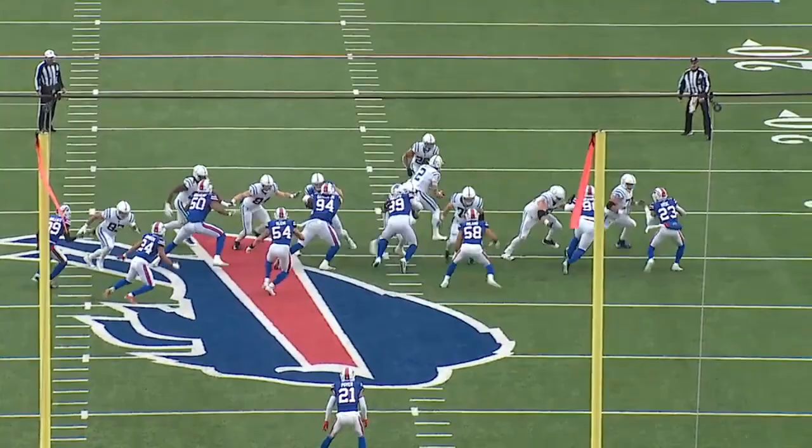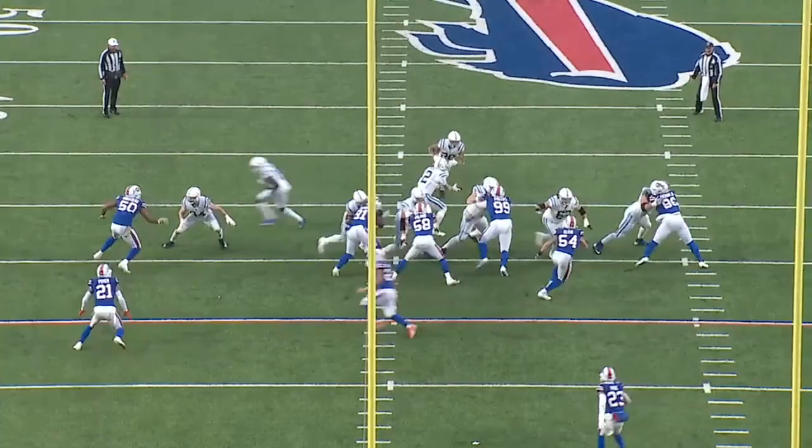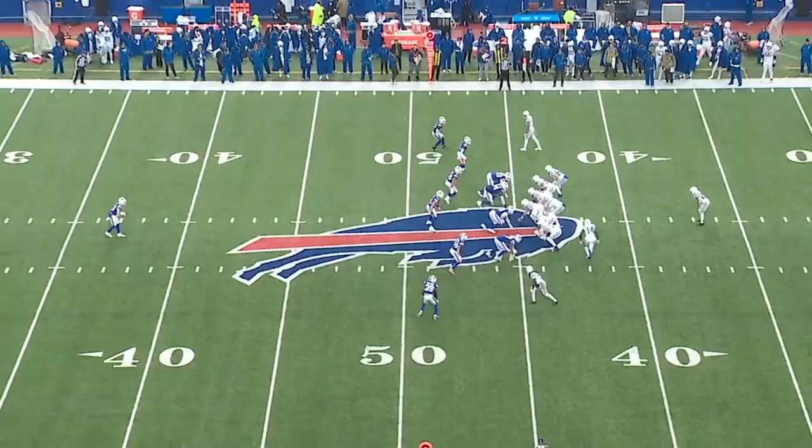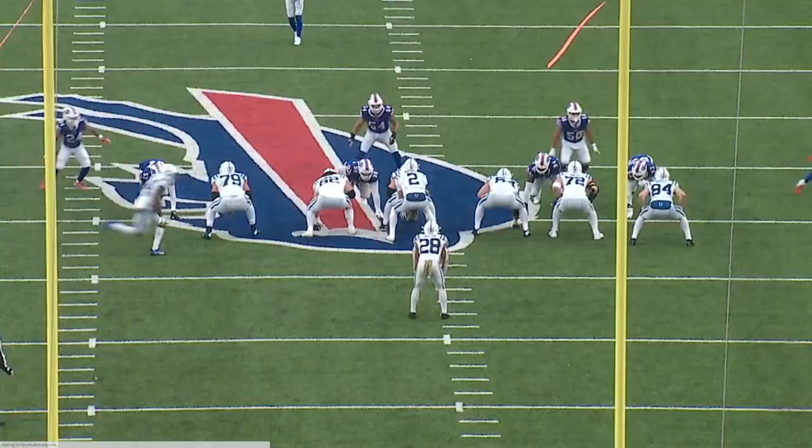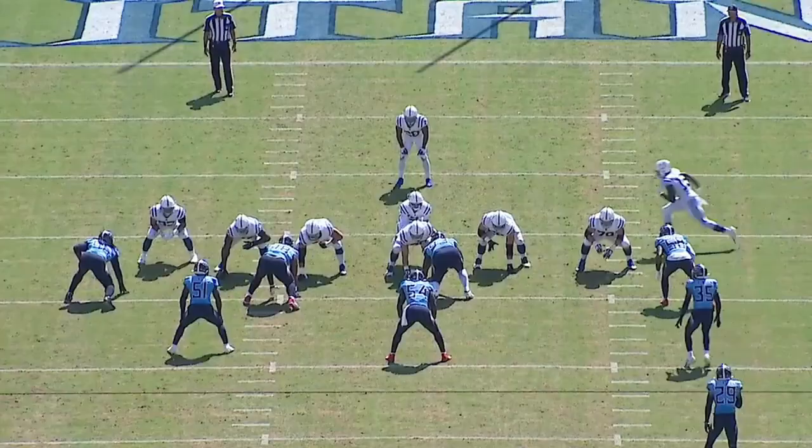Let's first talk about the outside zone, a zone read run scheme that has become one of the most popular plays in recent years. This has shifted away from designed gap run schemes like power and counter. When watching on TV from the sideline view, it can be difficult to identify when a zone read run is occurring, so let's take it from the end zone view, where you can clearly identify how the offensive linemen block for zone reads.